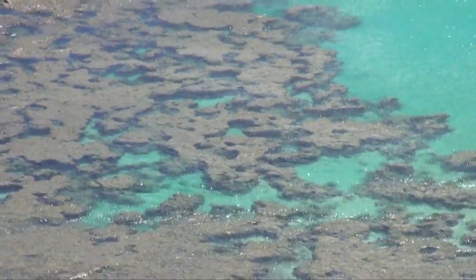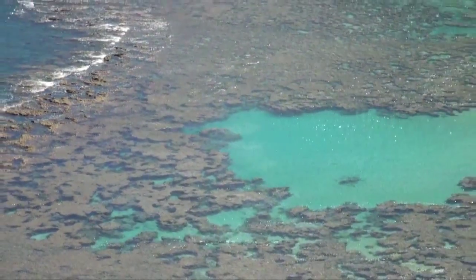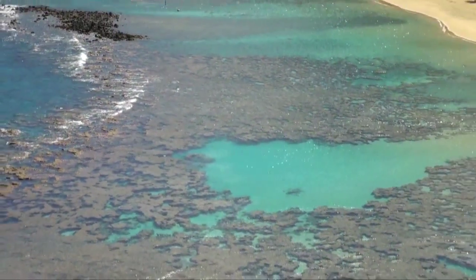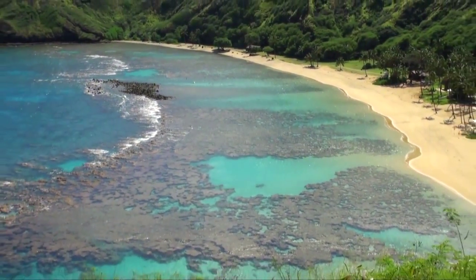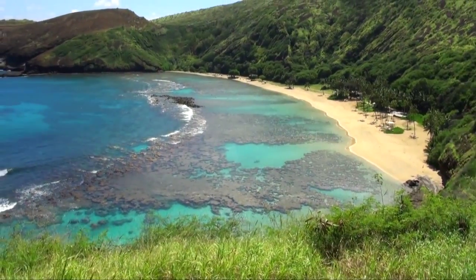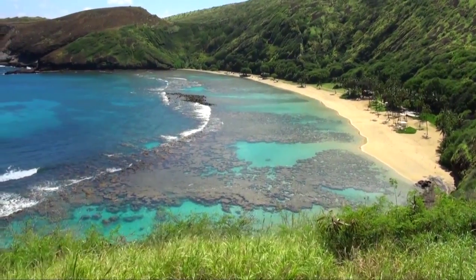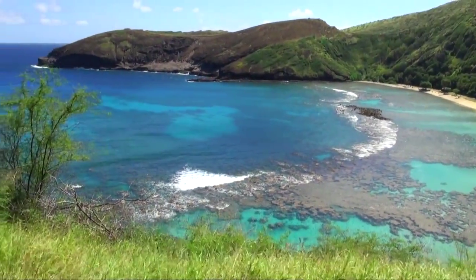Today we are diving at the beautiful Hanama Bay, which is just around the corner from the famous Waikiki Beach and Diamond Head. This gorgeous bay was formed by an ancient volcano millions of years ago that sunk down below the waves. The water here is usually crystal clear and it's a very easy beach dive.